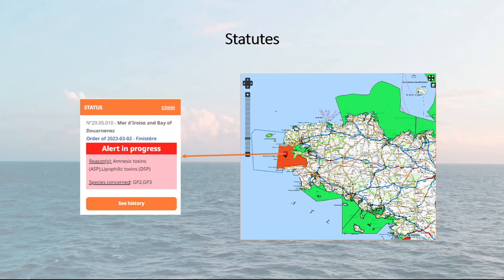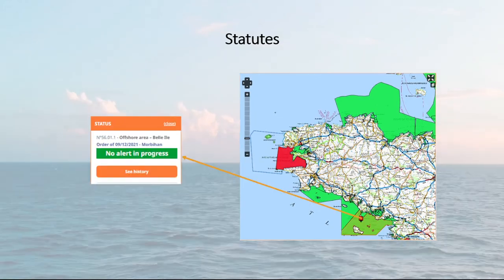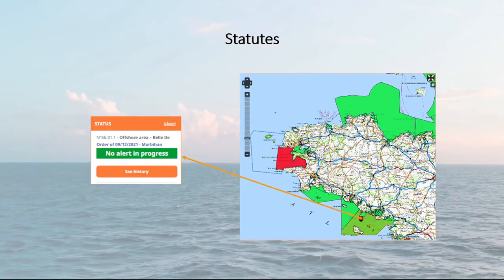Professionals can use this website to create a notification and thus receive by email health evolutions by department. The green colour indicates that the zone is open and is not subject to any restrictions.